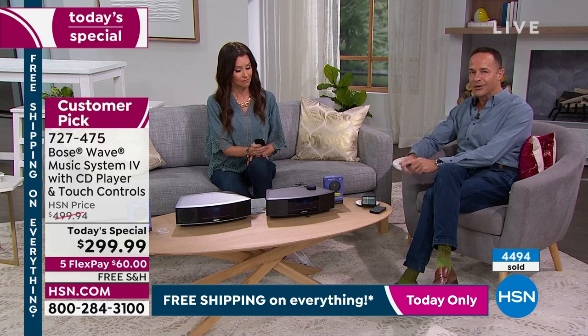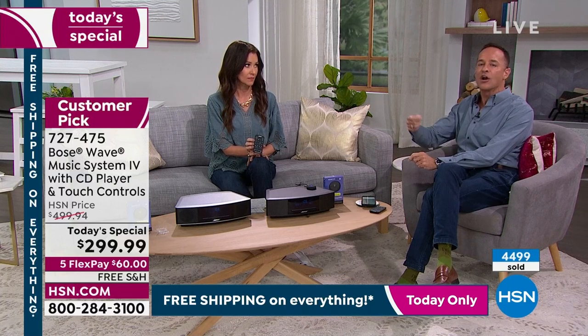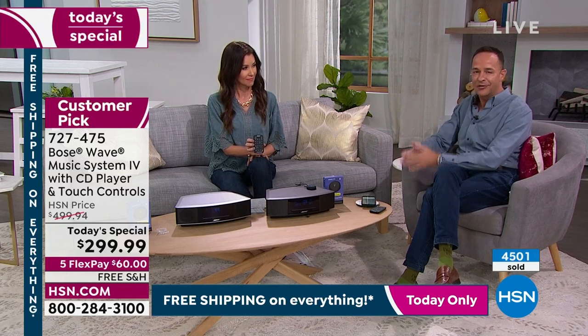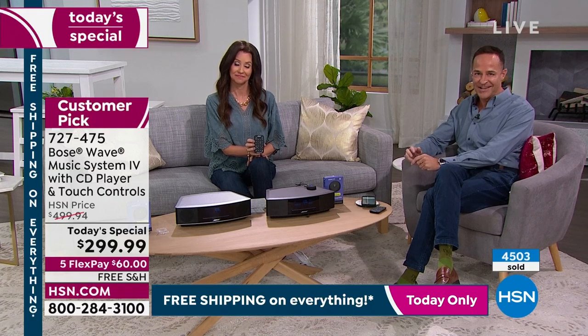We're going to go right into it and show you the candle demo now. It begins to explain how sound is just air in motion. But because of the waveguide technology that's built in, the way the air moves is a little bit different. Take a look and take a listen, and we'll go into it more on the other side.